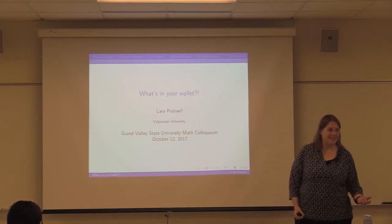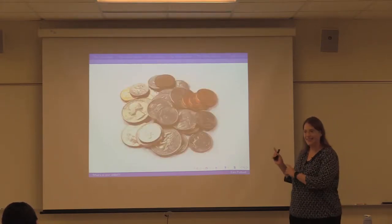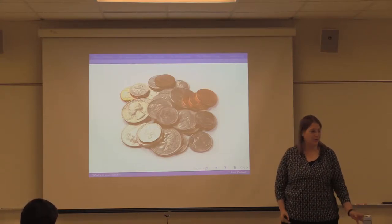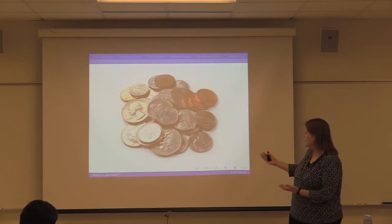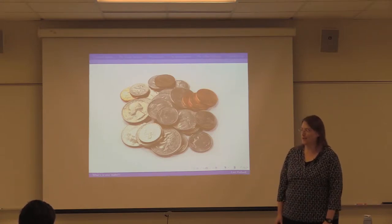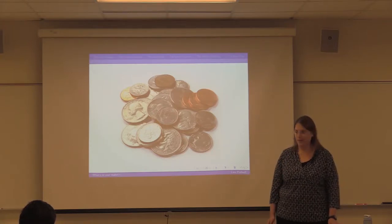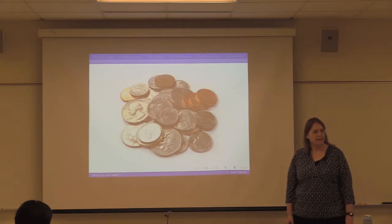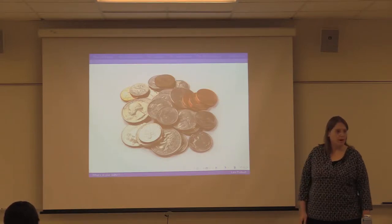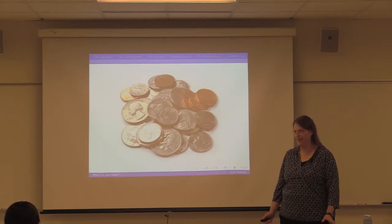I'm guessing you probably have a student ID and maybe lots of other things in your wallet. What I want to talk about today is coins — pennies, nickels, dimes, and quarters. You might be wondering how we're going to get a whole 45-minute talk out of this, because surely you spent time adding up coins in grade school. But I hope to convince you that if you look at them the right way, there's actually a lot of interesting math hiding inside. The first issue is not everybody spends their coins the same way. I've come up with a few models and we'll talk about the mathematics that goes with each model.